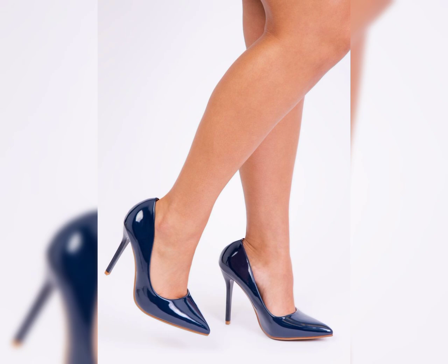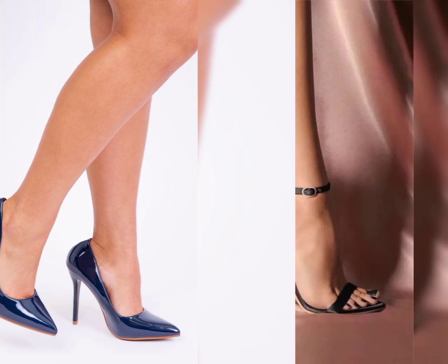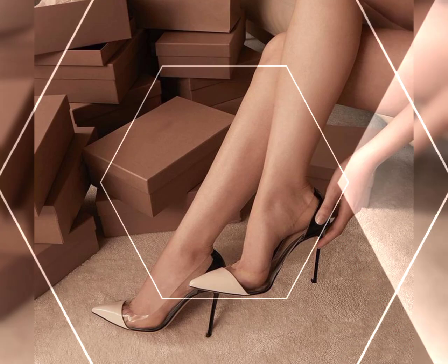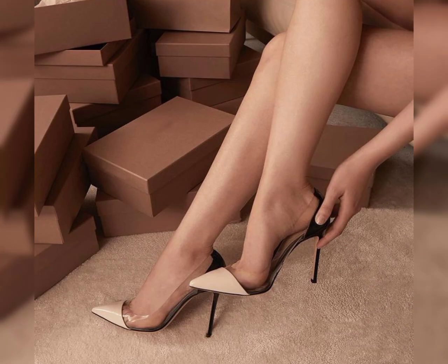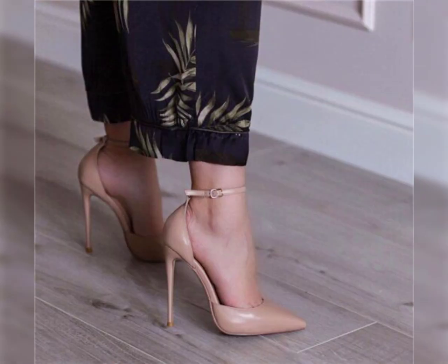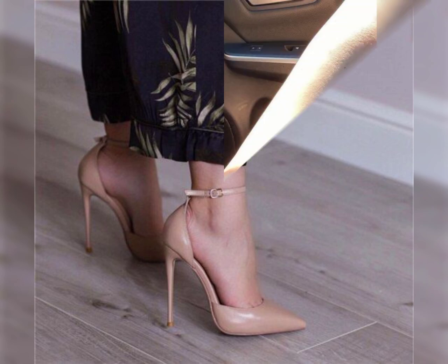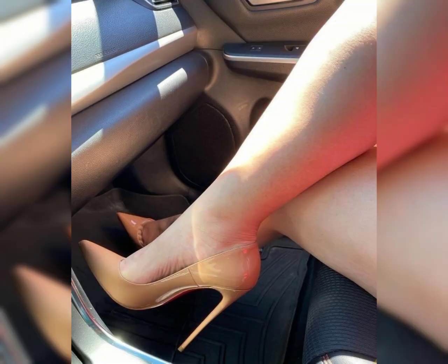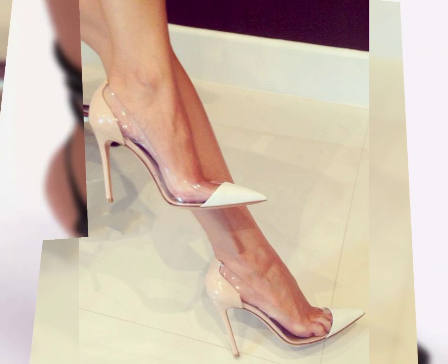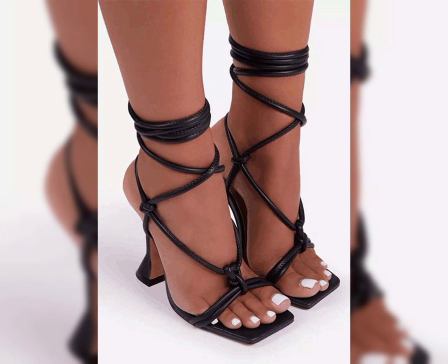If you like my video, please like, share, and comment on my YouTube channel, and press the bell icon for more updates. Peep-toe ankle strap platform heels are such a stylish choice. The peep-toe design adds a playful and flirty touch, while the ankle strap provides extra support and stability. The platform adds height and can make the heels more comfortable to wear.